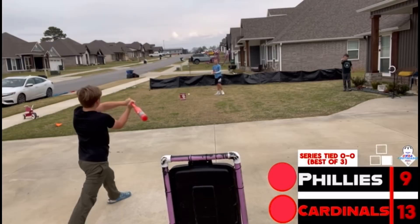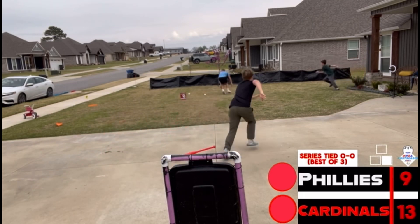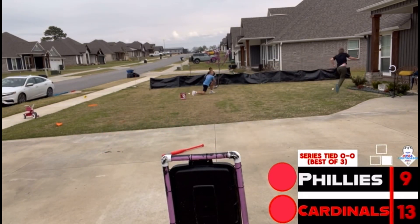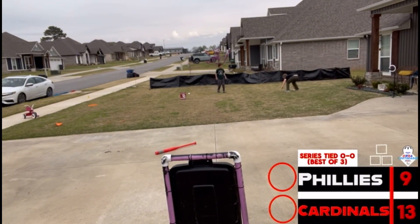This next honorable mention is of Cord Tucker. He's pitching to Collin. Collin lines it right at him, but Cord pump fakes it and gets Collin. Collin falls for it. Also worth noting that this was to end the game.